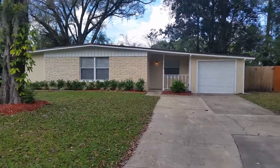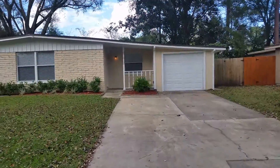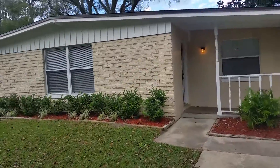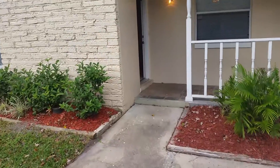Everyone, this is Danny with JWB at 6923 Bernay Avenue. This home has a single car garage. It's got a large flower bed out front, and we installed mulch in the flower bed.